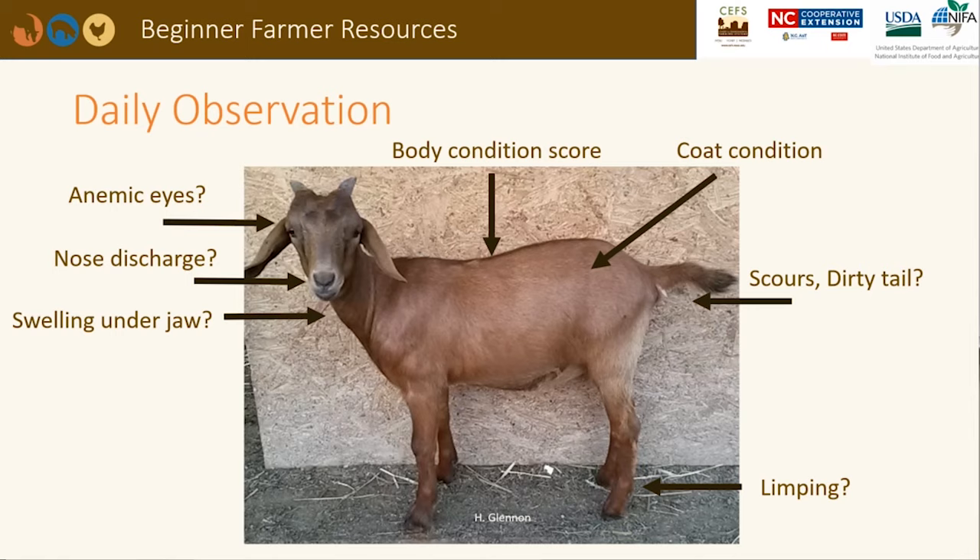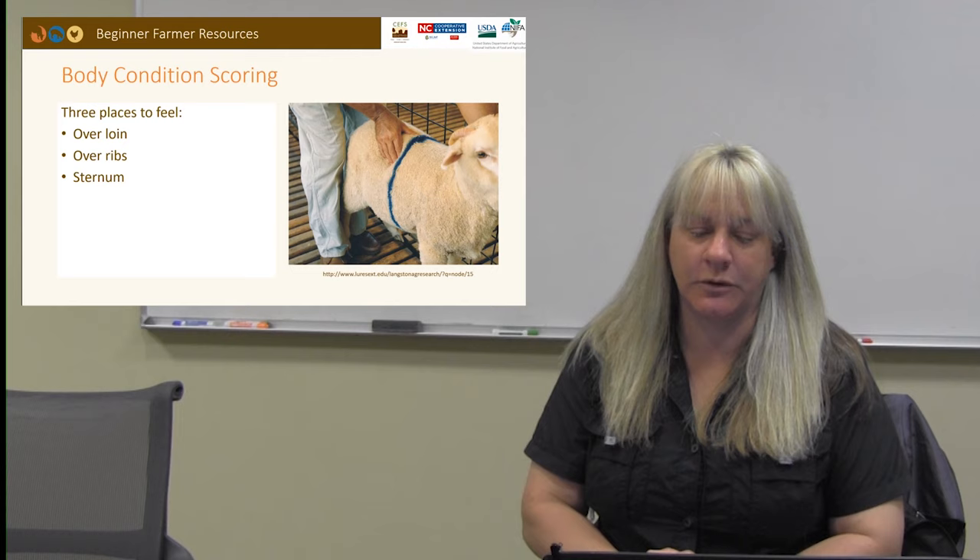You should also note whether the animal has a dirty tail or diarrhea. Diarrhea is a symptom of many different diseases, such as parasitism, bacterial infections, or an imbalance in the nutrients. As the animals walk, note if they are limping — if they have sustained an injury, have foot scald, or if they need to have their feet trimmed.